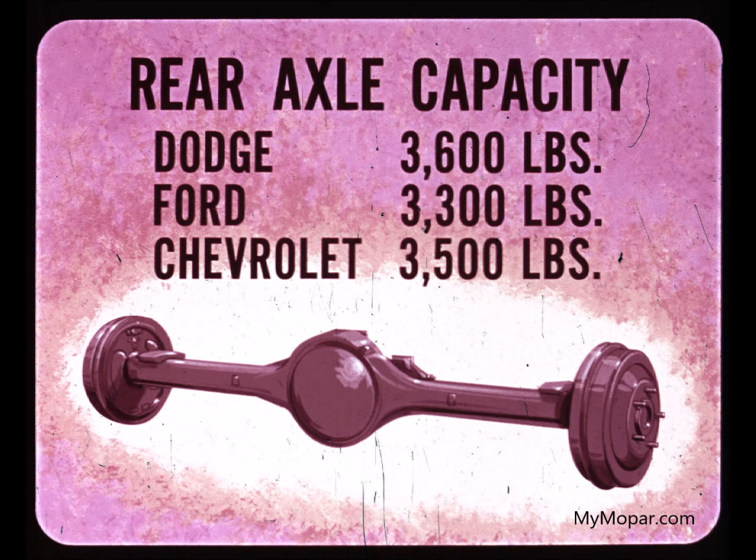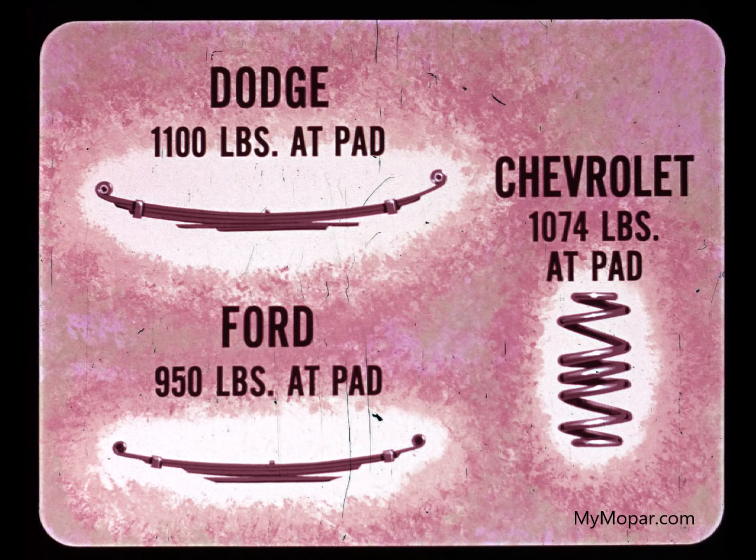At the rear, Dodge is the toughest with a 3,600-pound capacity rear axle. Ford offers a 3,300-pound capacity, and Chevrolet's is rated at 3,500 pounds. More proof that Dodge builds tough trucks. Dodge D100 pickup standard rear springs are rated at 1,100 pounds. Ford rear springs are rated at only 950 pounds. Chevrolet at 1,074.